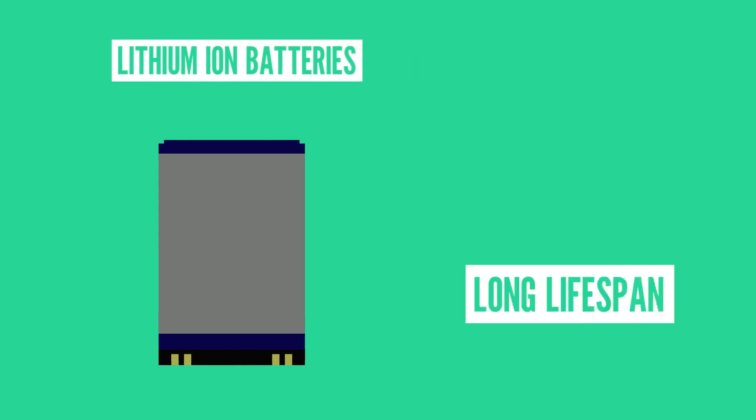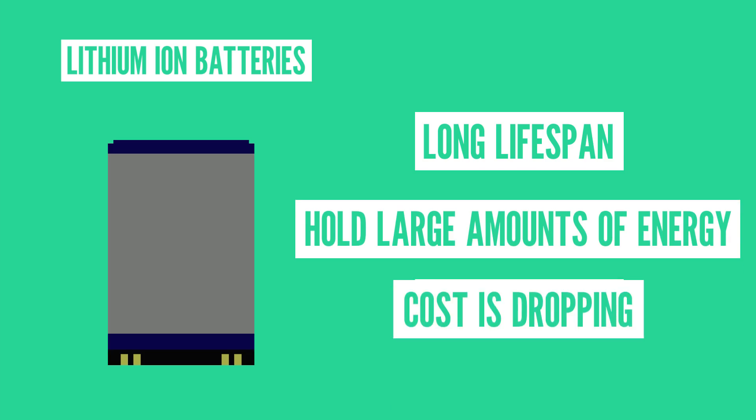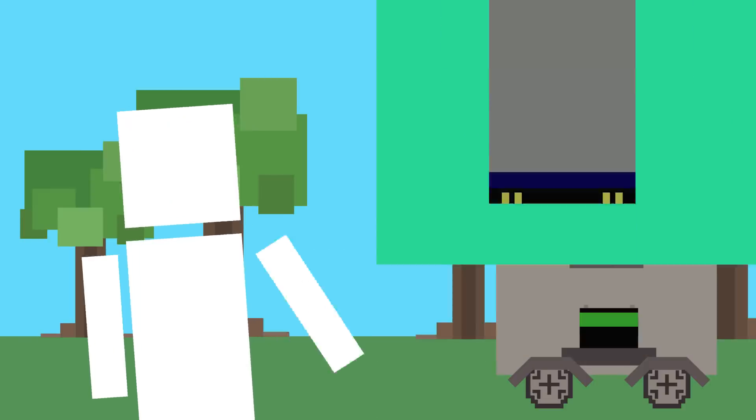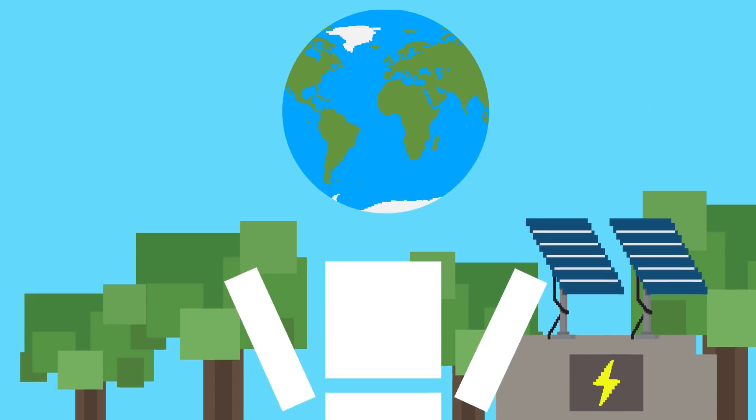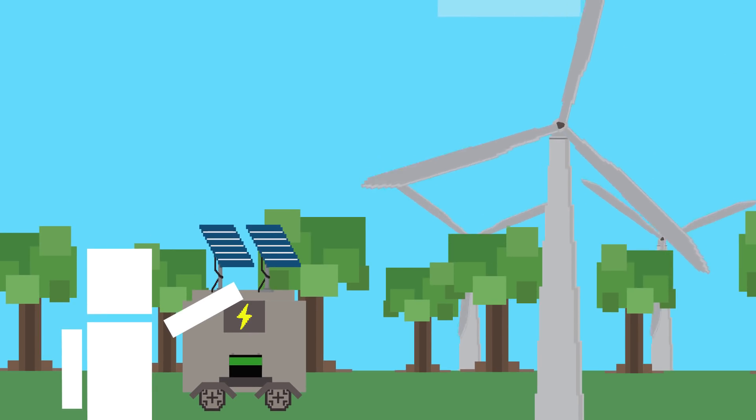Lithium ion batteries — they've got a long lifespan, can hold crazy amounts of energy, and their cost is dropping. So pairing these with renewable energy generators across the world could make clean energy even more tempting.